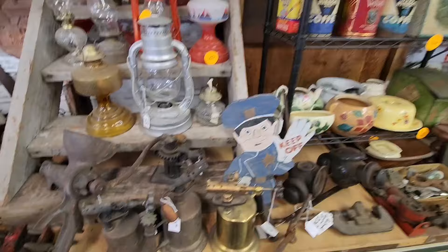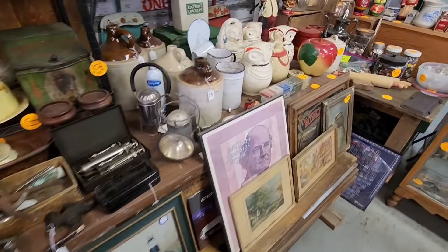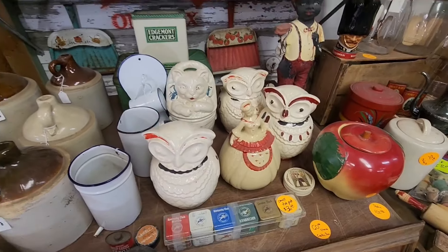The blowtorches. Cookie jars. We got Barbies here, you gotta find them though.